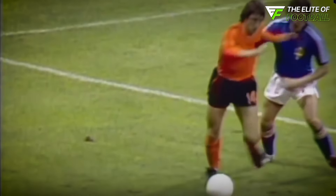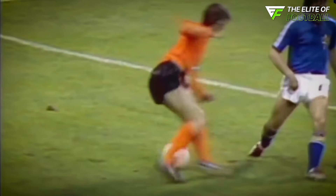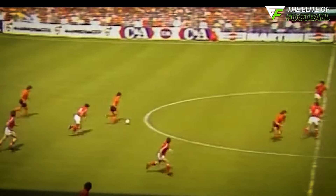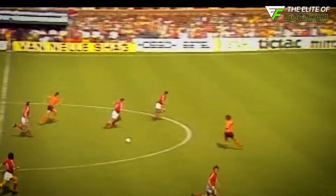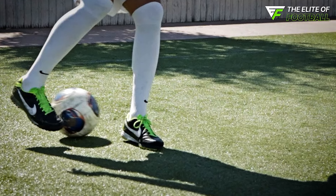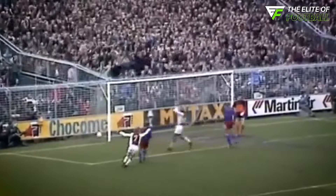It's a move so straightforward that it's almost hard to believe how effective it is. Back in the day when football was less about tricks and flair, this move was a revelation. It left defenders in the dust and allowed Cruyff to glide away with ease. The simplicity of the move made it even more stunning in its effectiveness. The Cruyff Turn still remains a game-changer.